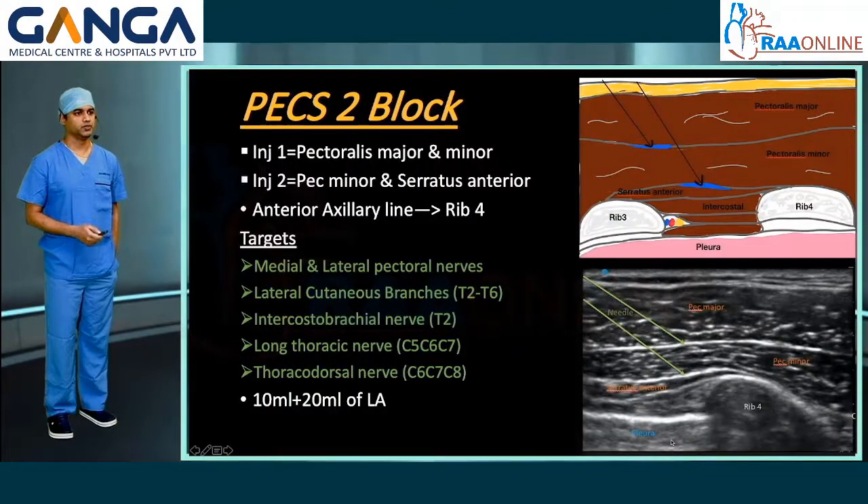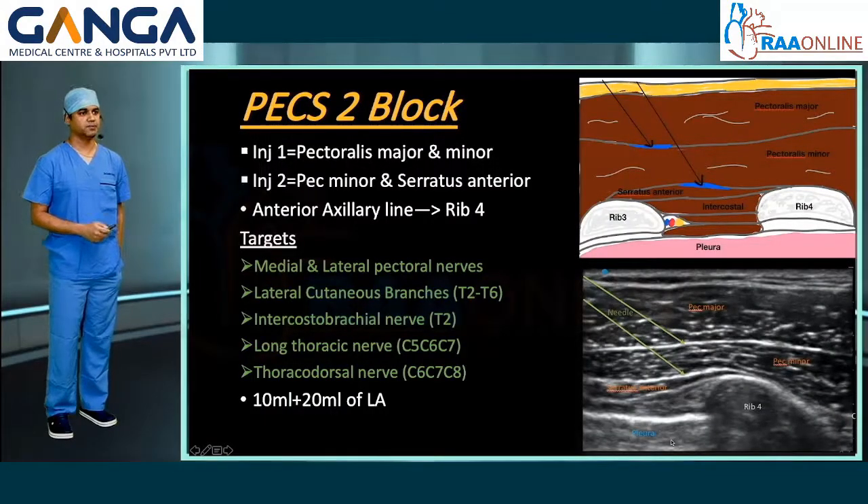PEC-2 block involves two injections. The first injection is done between the pectoralis major and pectoralis minor muscle, and the second injection is done between the pectoralis minor and serratus anterior muscle. It is usually done at the level of the anterior axillary line at rib 4. It targets the medial and lateral pectoral nerves, lateral cutaneous branches of T2 to T6, intercostal brachial nerve, long thoracic nerve, and thoracodorsal nerve. The first injection uses about 10 ml and the second injection 20 ml of local anesthetic.